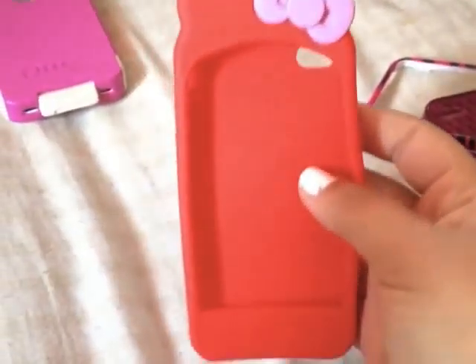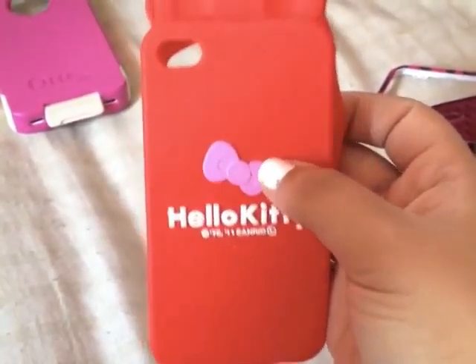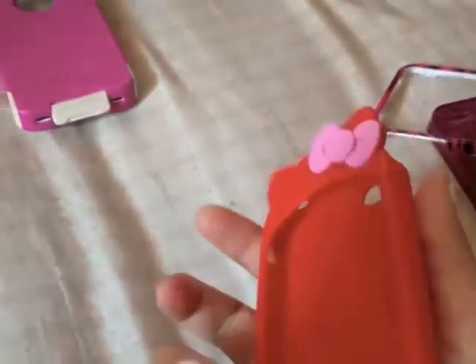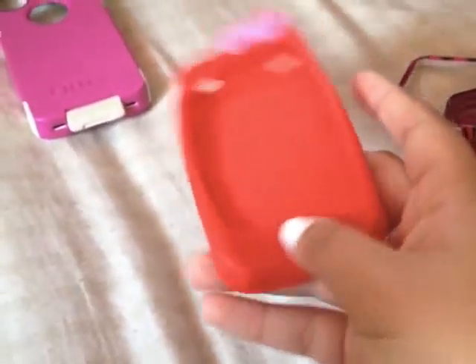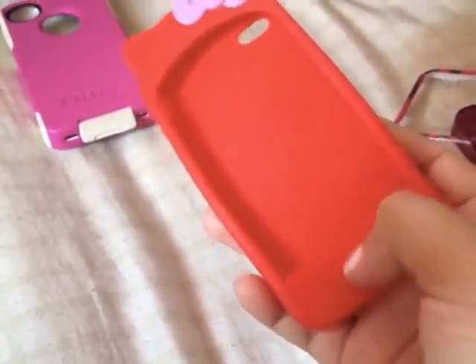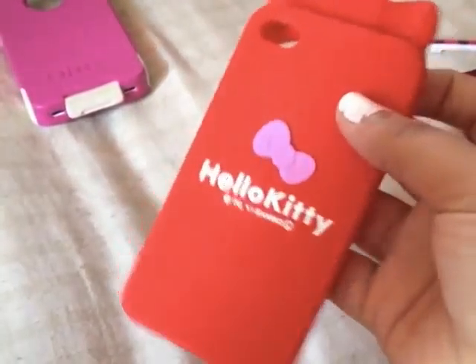This Hello Kitty rubbery silicone-y case I actually got from Paper Pastel's website when her store was up — for my Hello Kitty collection. This was the only color they had left. It's pink. It says Hello Kitty on the back with a little bow. If you search on Amazon they do have it — I think they have one in black. I do like this case, but I just don't like how it kind of covers the bottom and it distracts me when I'm texting. But besides that, it's really, really cute and I just think this is so adorable.